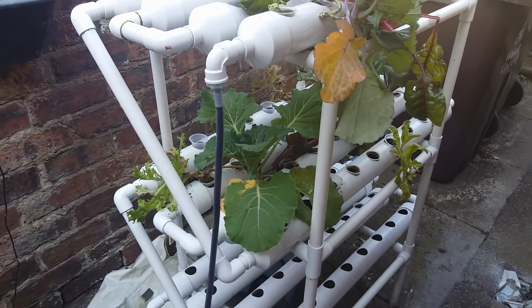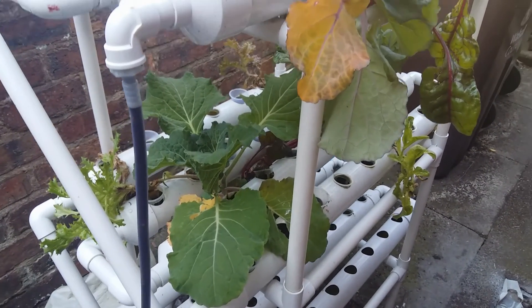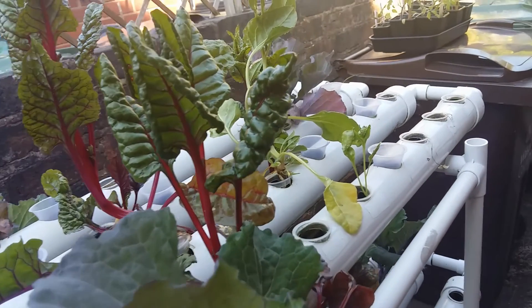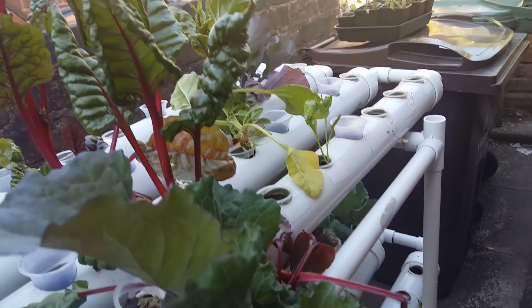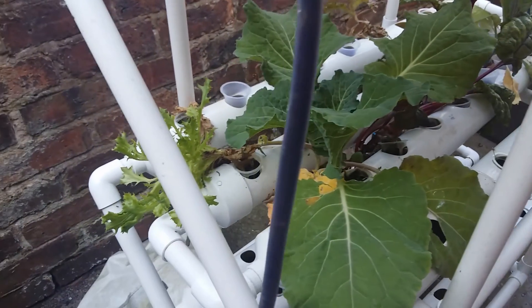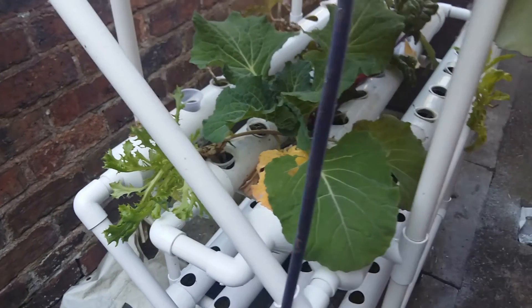We're now into May and as you can see some of the cabbages have survived and the chard has done very well also. We'll talk you through all the ones that failed and the ones that succeeded, and even some of last year's lettuce have come through as well, which is quite interesting to know.